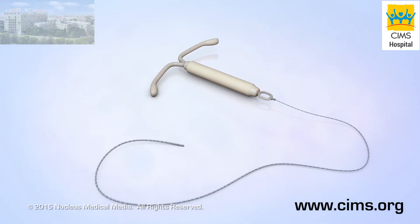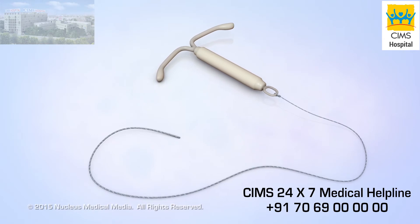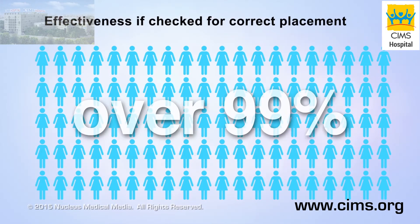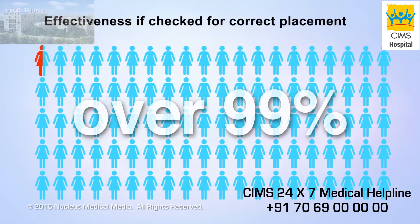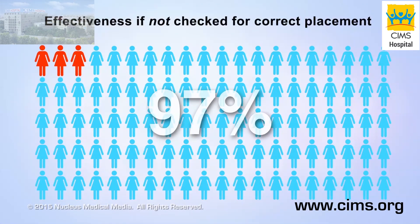An intrauterine device, or IUD, is one of the most effective methods of birth control. IUDs are over 99% effective at preventing pregnancy, meaning less than 1 out of 100 women will become pregnant each year if they use an IUD and check it regularly for correct placement. However, IUDs are only about 97% effective if not checked for correct placement.